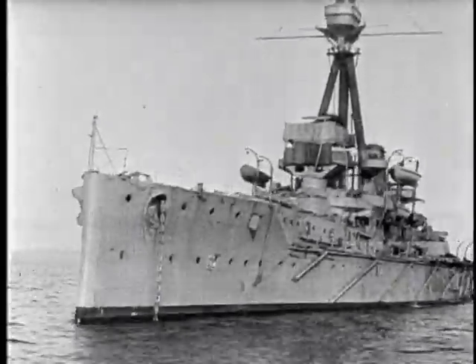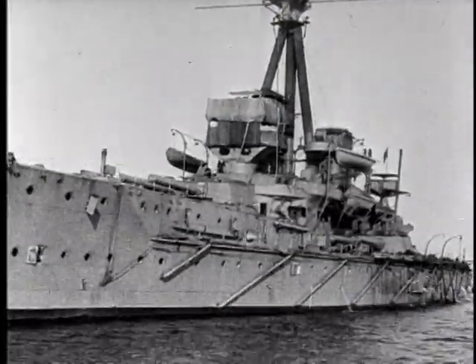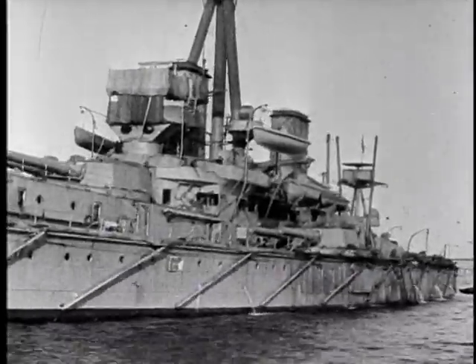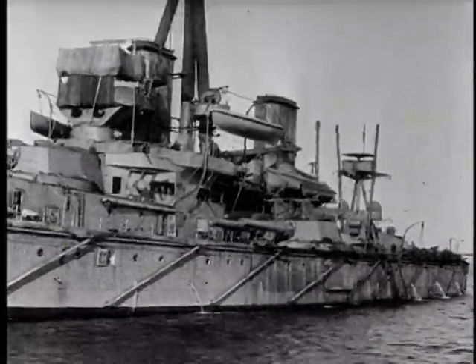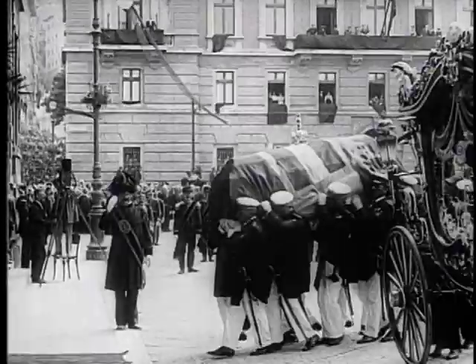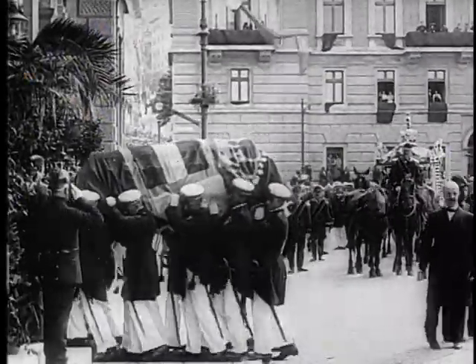Ironically, Dreadnought would never fire her great guns in anger. Yet, within the decade, her existence would propel the world into war. June 28, 1914 — the Archduke of Austria and his wife are assassinated by anarchists. The world explodes into war.